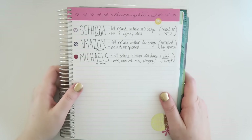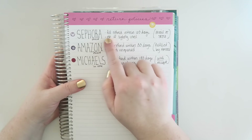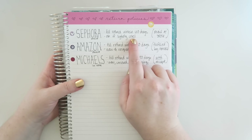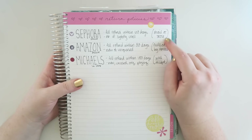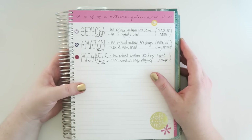Another thing you could do is keep track of return policies for stores that you go to a lot. For example, I have Sephora here and I only shop at Sephora online, so I just wrote down a couple of the policy details that I need to know as well as how I can go about returning it. I think this is pretty handy, especially for stores you go to all the time.